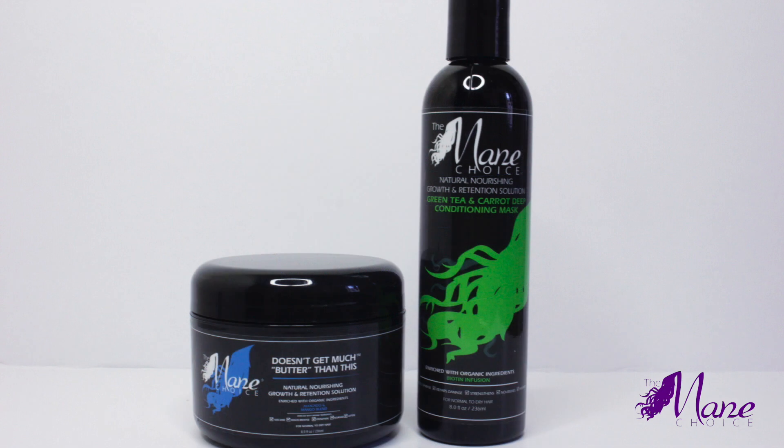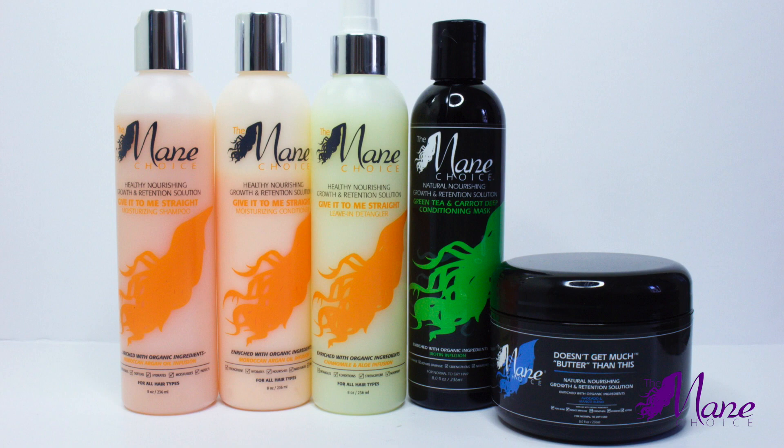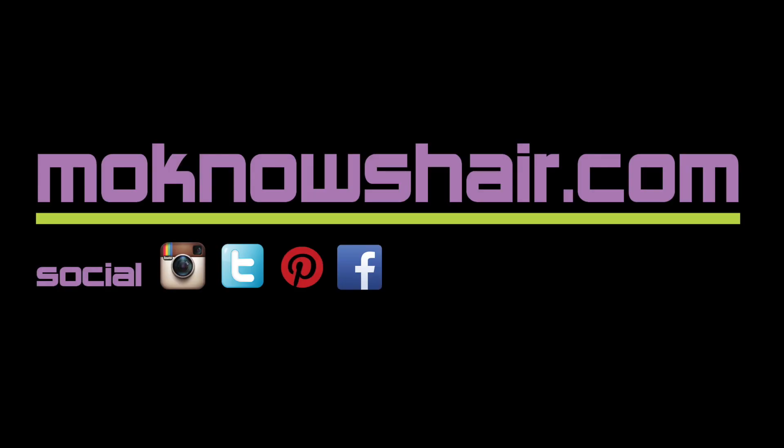And as always, you can find more information about these products and links to everything used, along with other summer styles and tips, at MoKnowsHair.com.